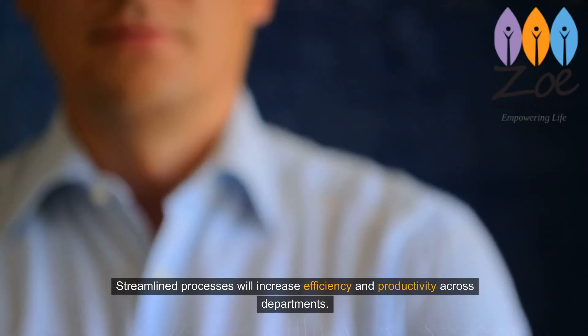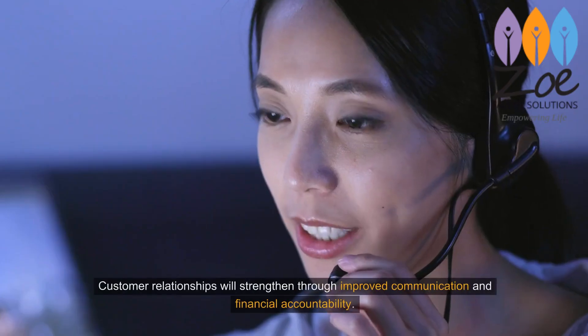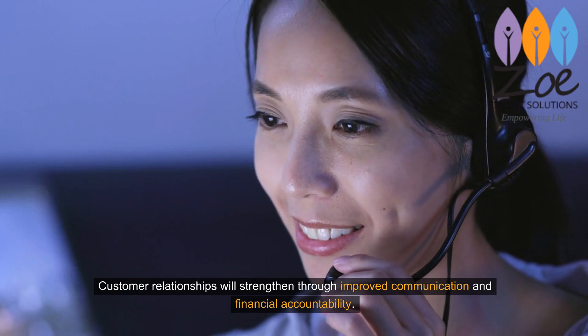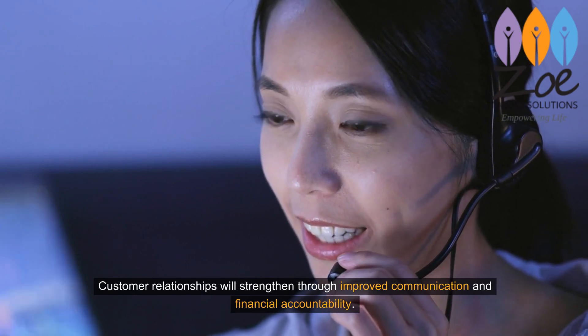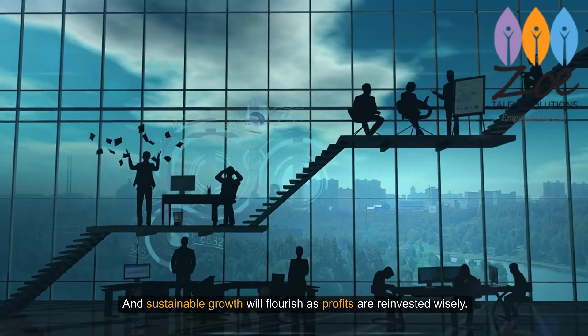Streamlined processes will increase efficiency and productivity across departments. Customer relationships will strengthen through improved communication and financial accountability. And sustainable growth will flourish as profits are reinvested wisely.